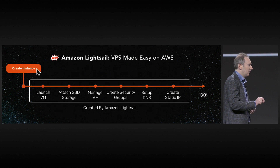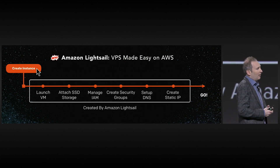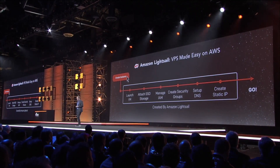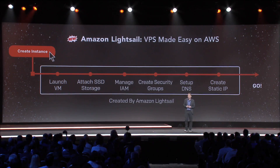Behind the scenes, we will spin up the EC2 instance, attach the SSD storage, set up all the permissions in Identity and Access Management, and create the security groups for you. Then it's all created for you where you can hook up your DNS and IP address, and you're ready to go.